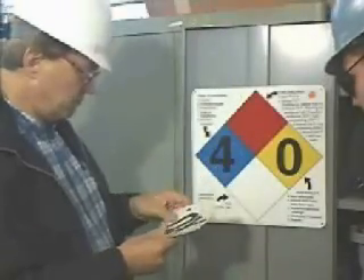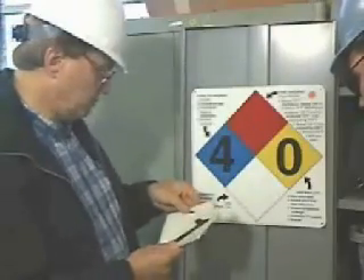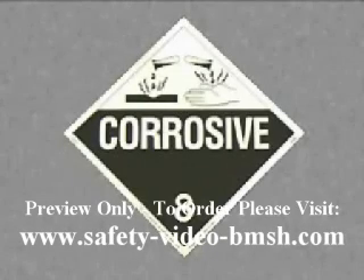In addition to the chemical's name, appropriate hazard warnings must be clearly displayed on the label. These warnings can be in the form of words or symbols. They should plainly show that the contents of the container are hazardous.